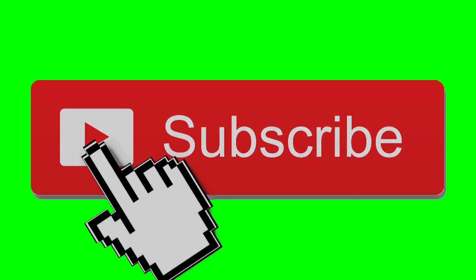Thank you for watching this video. If you like this video, please like, share, and subscribe to my YouTube channel. Bye bye.